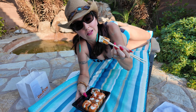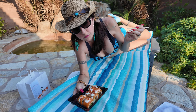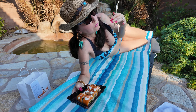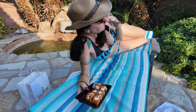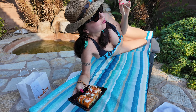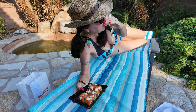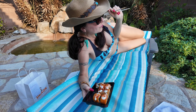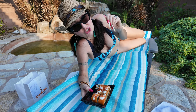Look at that. Mmm! Oh my god. Hot girl is right. There is a kick of chili on it.